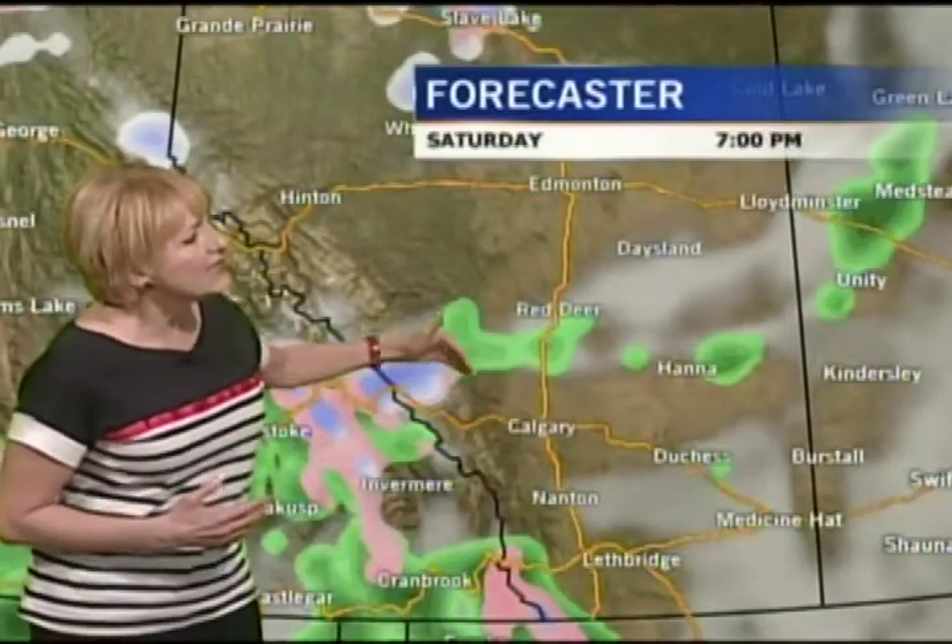As we get into Saturday, you can see that the demarcation line of precipitation goes from about north of Calgary and then into the Red Deer and Edmonton area. But here in the south, we remain dry for Saturday and Sunday.